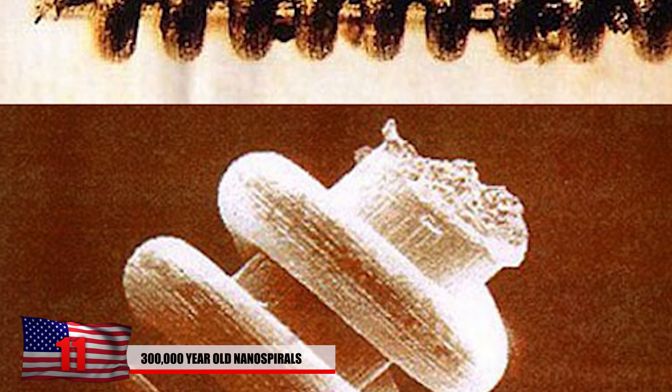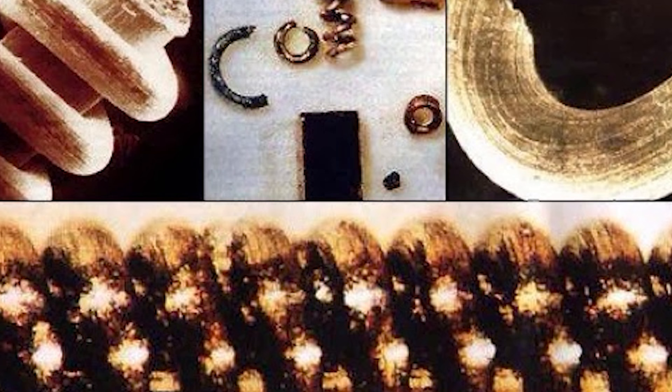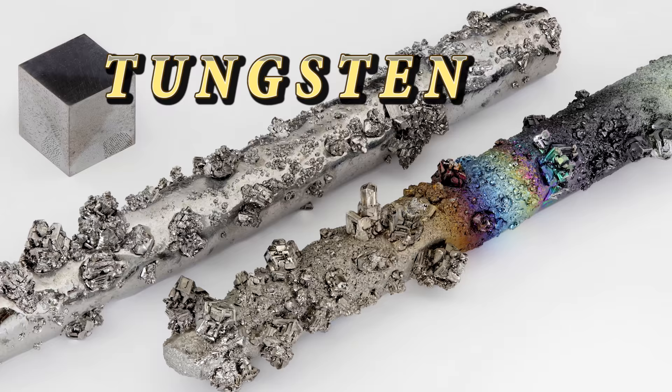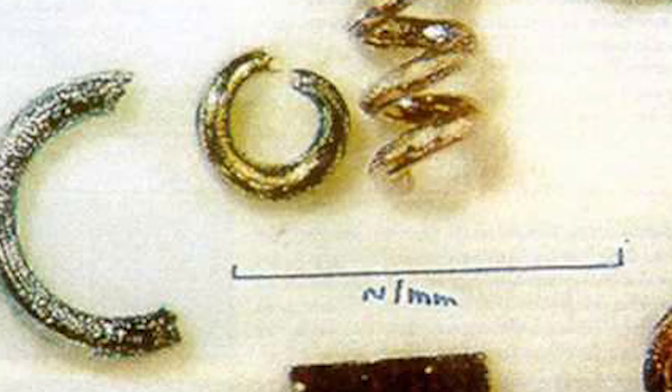Number 11: 300,000-year-old nanospirals. In 1992, geologists were exploring the Ural mountains for gold when they came across a startling discovery, later known as the Russian nanospirals. They found minuscule spiral objects while investigating mineral deposits. After several tests, they found a material known as tungsten, which is extremely rare and used in modern-day spacecraft, eerily resembling pieces found in nanomachines. Scientists believe they were 300,000 years old based on the depth of the embedded gravel in which they were discovered.